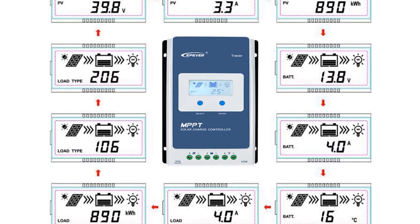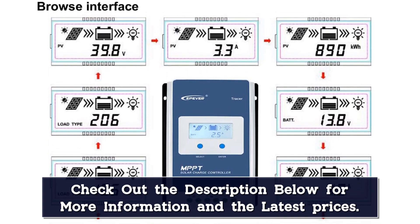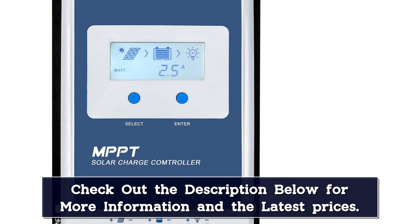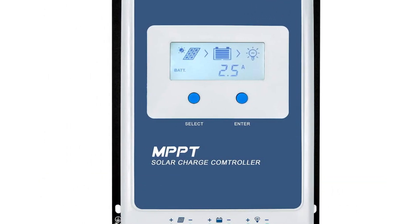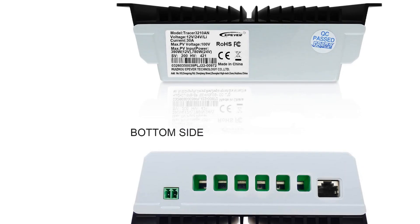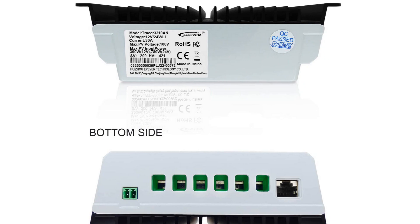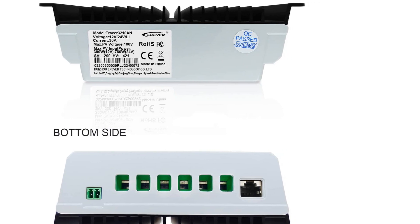With free system design and technical support from the company, Epever makes it super simple to harvest energy efficient and eco-friendly solar power. The charge controller works with gel, sealed, and flooded lithium battery types, and has multiple load control modes, including manual, lighting, and light timer. The controller also comes packed full of safety protections, including battery overvoltage, load overload, PV short circuit or reverse polarity, and more.